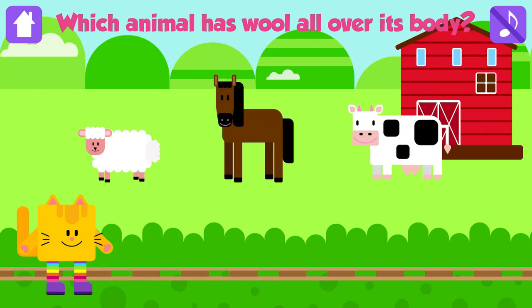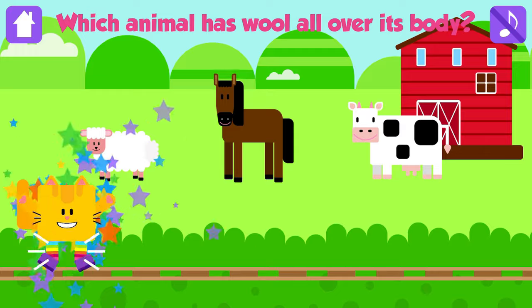Which animal has wool all over its body? Sheep! That is great! Sheep have wool all over their body.